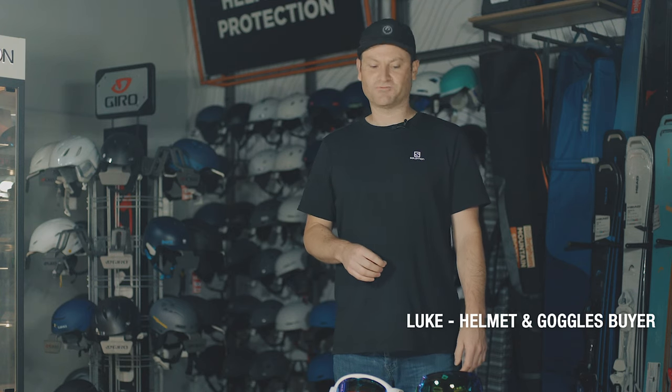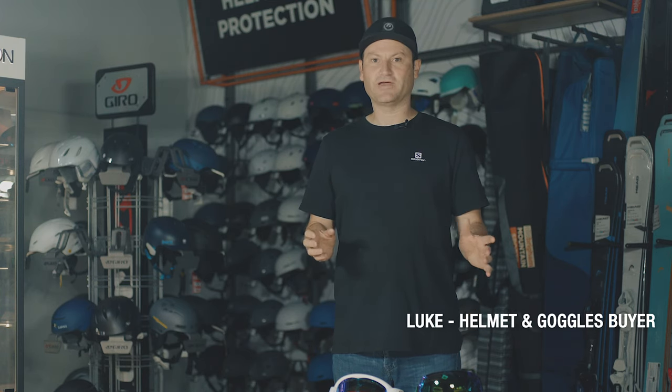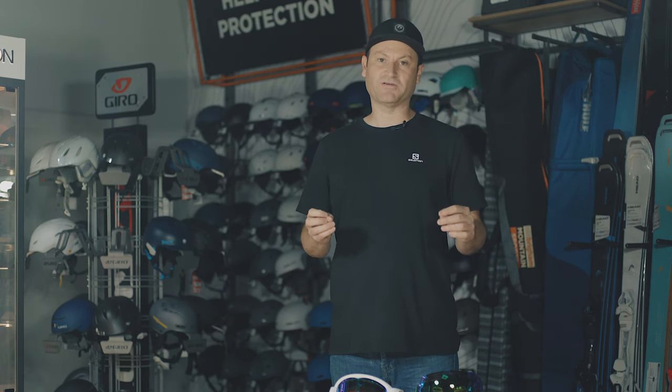Hi, I'm Luke, the goggle buyer at Ellis Brigham. We're going to do a short video to show you some of the differences between goggles and why you should choose one over another. They're really important on the mountain — some people will be completely happy wearing sunglasses, but when the weather comes in, starts snowing, or the wind picks up, a well-chosen pair of goggles will be invaluable.